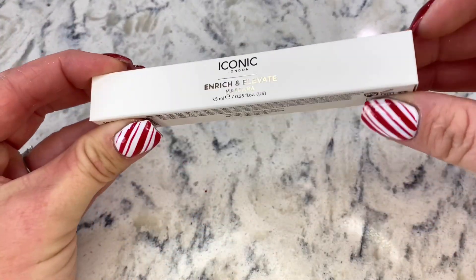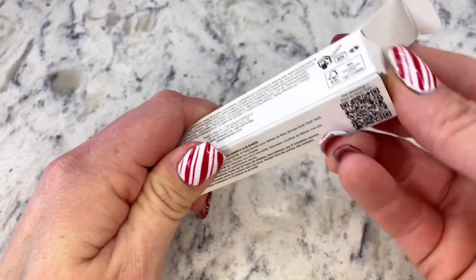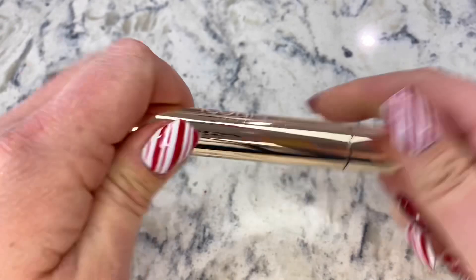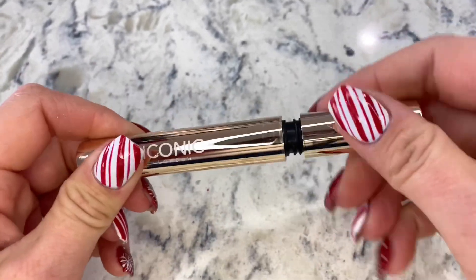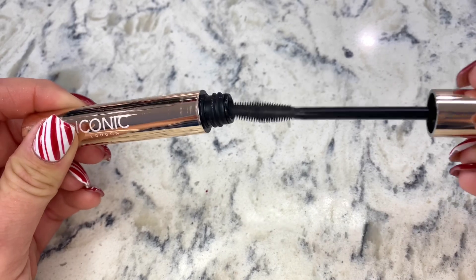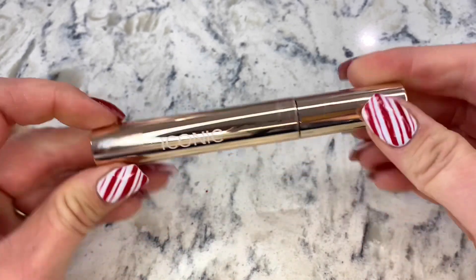Next up we have mascara, and it's black — Iconic London. Love the gold packaging. That is a nice brush. I cannot wait to use this. Awesome.